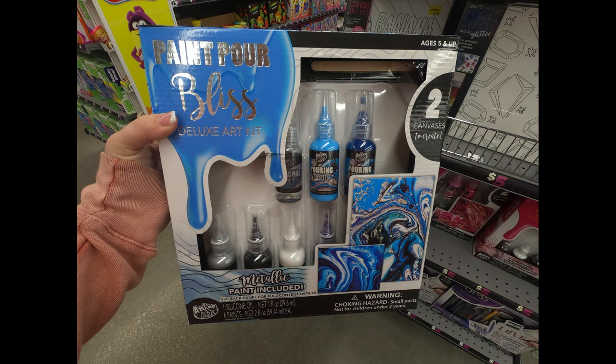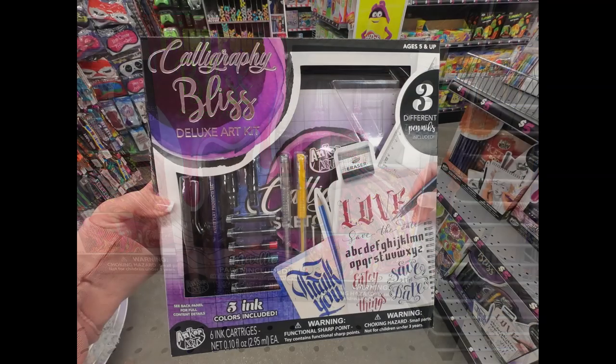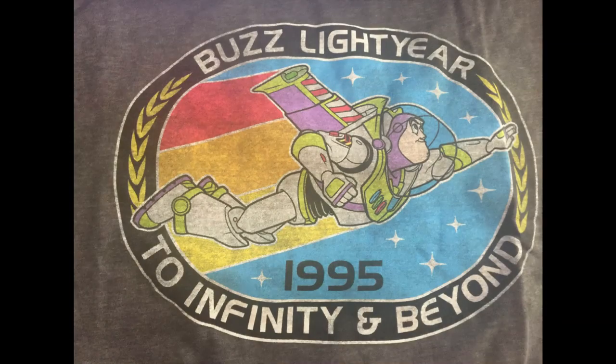They also had paint pour bliss sets in blue and pink — you get two canvases and all the supplies you need. They had the large calligraphy bliss desk set. And here are the things I purchased.